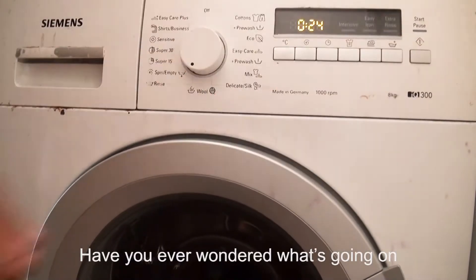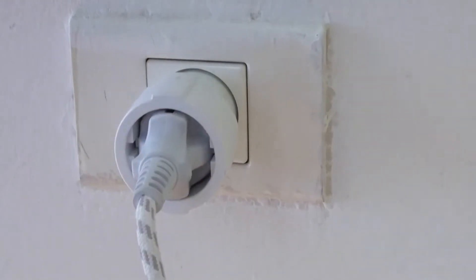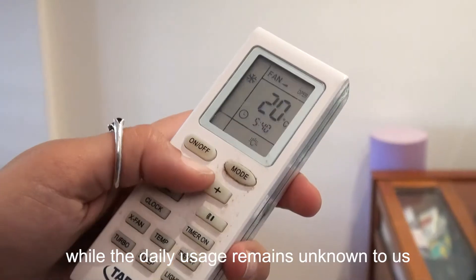Have you ever wondered what's going on behind every electrical activation you make in your house? Our appliances vary in their consumption, and we only get to see the final bill while the daily usage remains unknown to us.